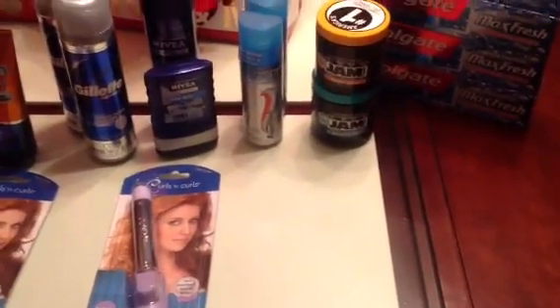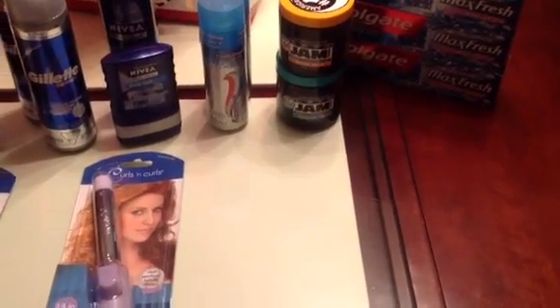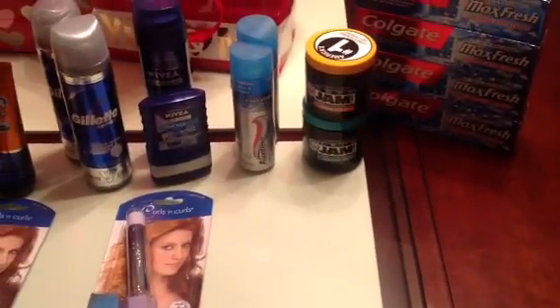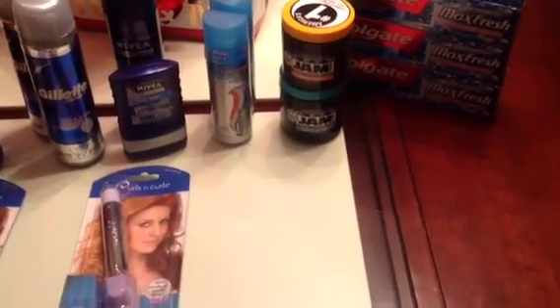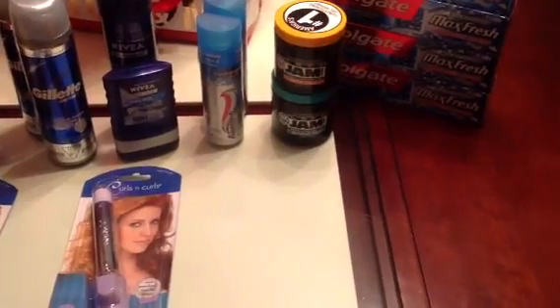It says buy two of those products and you get $5 back. I had $1 coupons, so it was about $8.98. With $2 in coupons it's $7.98, get $5 back, makes it $2.98 — so basically about $1.45 each. Not bad for some jam when the regular price is almost $5.